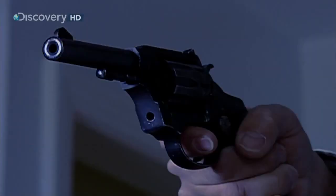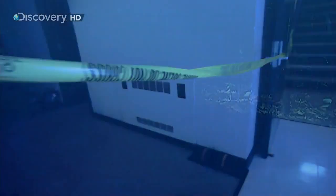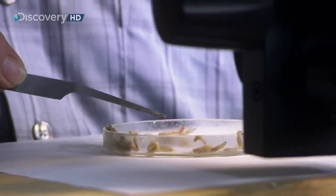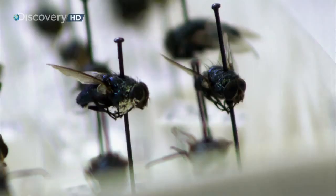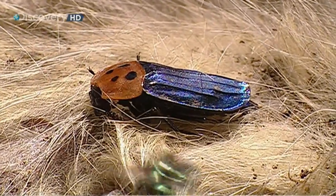In a murder investigation, it's essential that investigators determine the time of death. They can use the stiffness of the body or its temperature as indicators, but only if the body is found relatively soon after death. Past that, you need the expertise of Dr. Neil Haskell, one of the world's leading forensic entomologists. He uses bugs found in corpses to determine the time of death — primarily the life stages of certain flies and beetles.